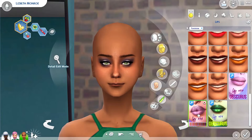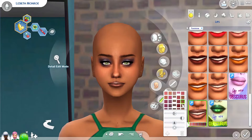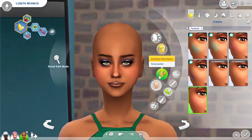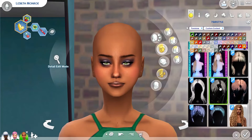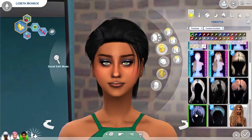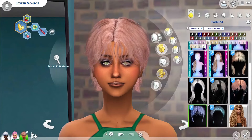I added some Praline eyelashes and eyeliner, and some cute lipstick CC that I thought really suited her. She's called Lizbeth, which is a pretty cool name — I don't think I've ever met anybody called Lizbeth. I randomized the name and she took her dad's surname.